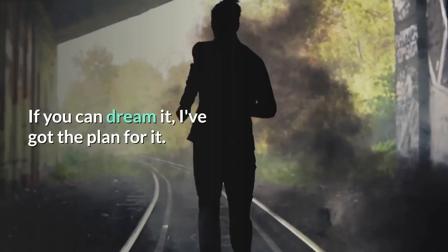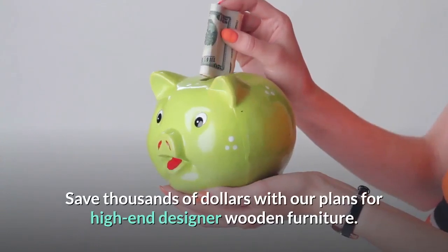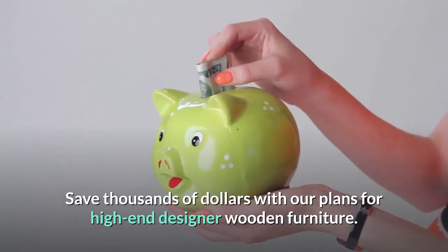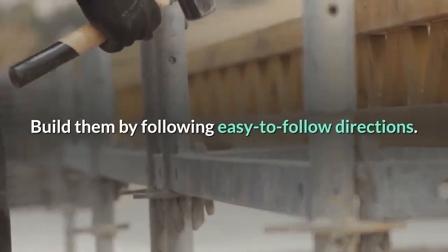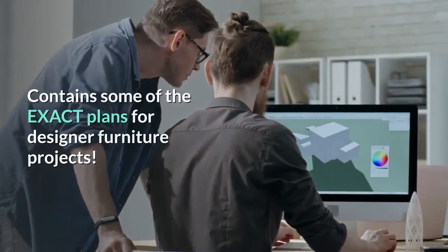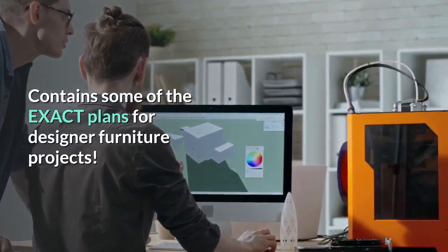If you can dream it, I've got the plan for it. Save thousands of dollars with our plans for high-end designer wooden furniture. Build them by following easy-to-follow directions. Contains some of the exact plans for designer furniture projects.